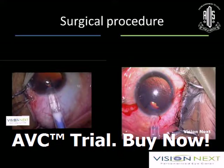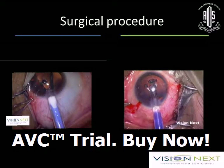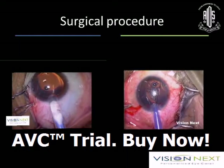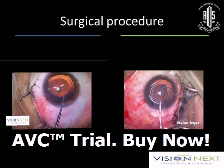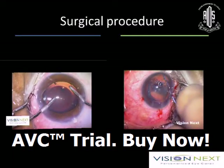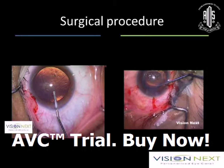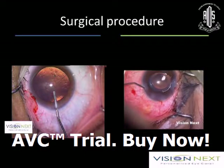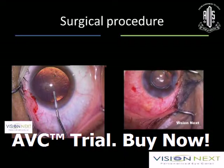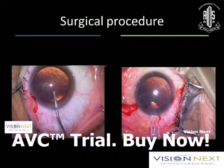Both IPCL and ICL follow the same insertion procedure. You have to be very careful. Both are posterior chamber lenses — make sure you are opening the lens on the iris diaphragm and then inserting the footplates behind the iris. Don't try to rotate these lenses; your angle should be fixed. Try and remove all the viscoelastic possible. With the V4C model or the central optic hole in IPCL, removing viscoelastic is much easier. You need not do any PI in these cases, but depending upon your experience you can opt for it. What we prefer is surgical PI in the operative session.